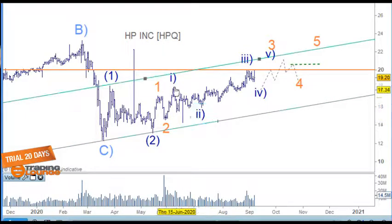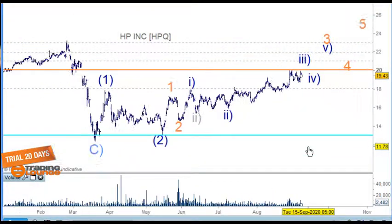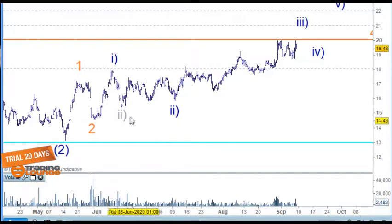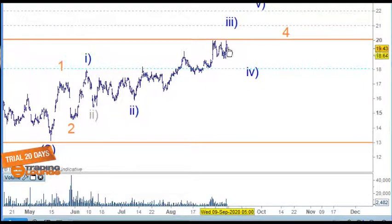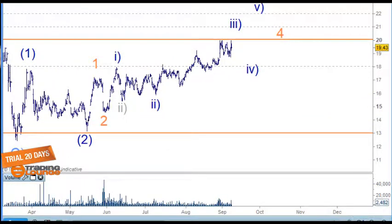It doesn't really matter at this stage where wave one and two is here — this spike is just a data breach, not part of the count, as you'll see on the four-hour chart. Wave one and two here, then building — I'll be able to work that out later in the trend when I start to see waves four and five. Either way, it's not set up yet, so that's Hewlett Packard — it's not ready to trade at this particular point in time. Let's move on.